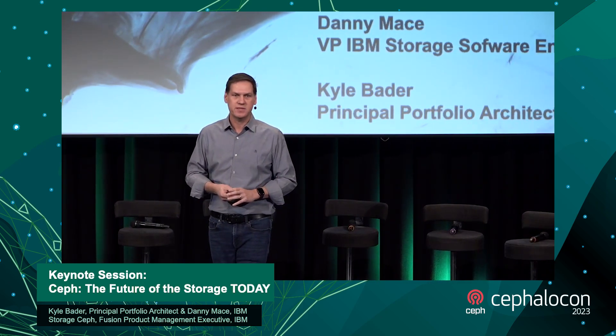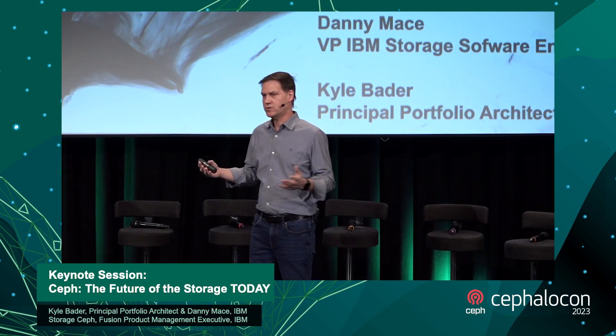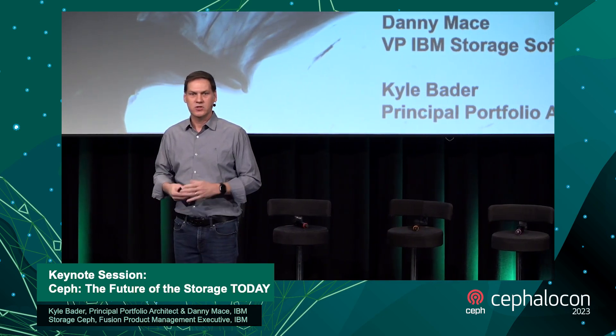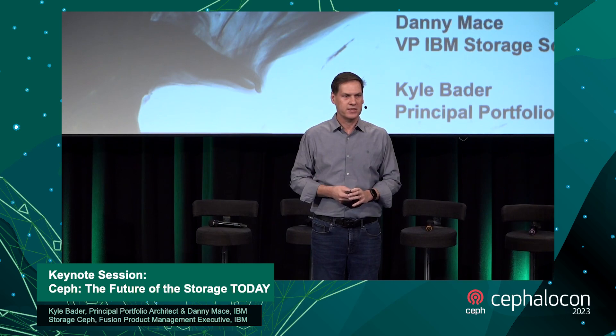IBM has a dedicated storage business with thousands of sellers selling storage across enterprises worldwide. We could potentially take Ceph into IBM and have it be the foundation for our software-defined storage strategy, with a dedicated team taking it to market success. We both agreed this was a great thing for IBM, a great thing for Red Hat, and a great thing for Ceph, ODF, and the other associated open source projects in the storage business. So on January 1st, the engineers moved from Red Hat and joined the broader IBM organization.